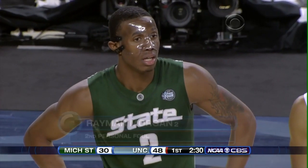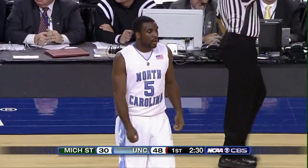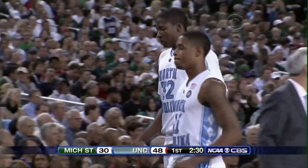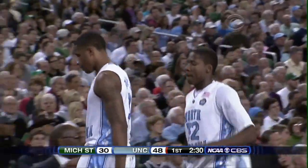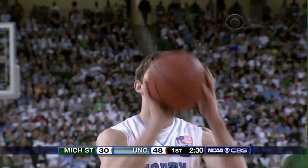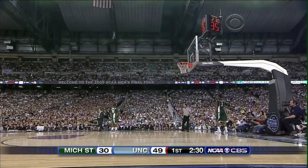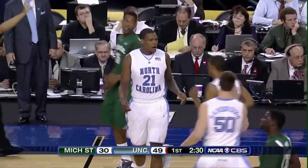Hansborough is back, Lawson is back, Davis and Drew go out. If you're Carolina you have to get those guys back in — can't afford to allow Michigan State to get a spurt before the break. You don't want them to have momentum going into halftime. Zeller's free throw is good on the next one — that's his first point of the national championship.